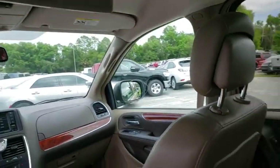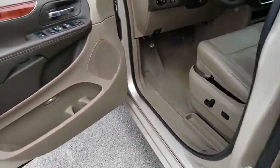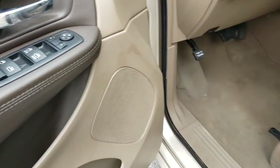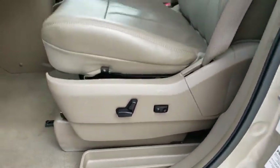This vehicle has less than 70,000 miles. Here are some of this vehicle's great options: steering wheel audio controls, anti-lock braking system, power liftgate, keyless entry, stability control, traction control, and backup camera.